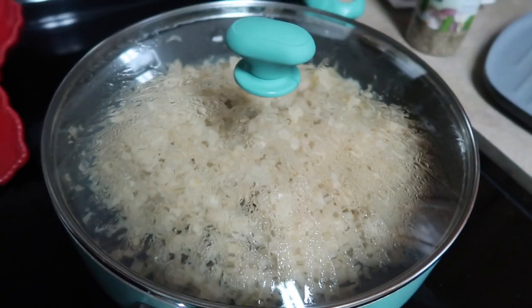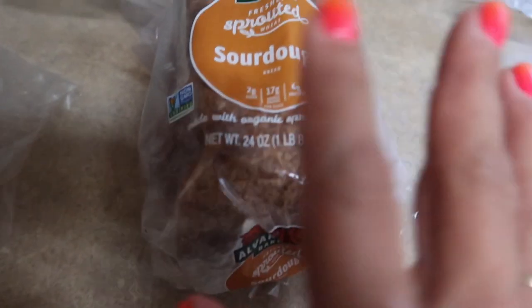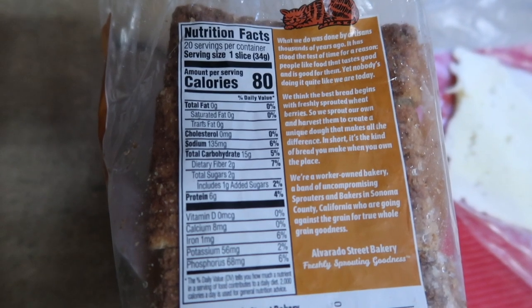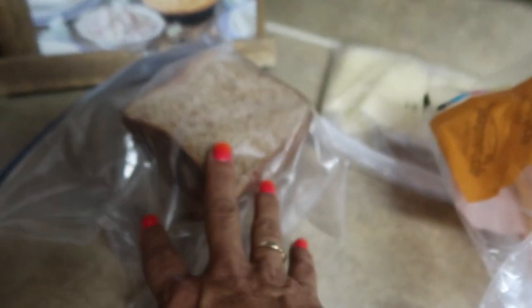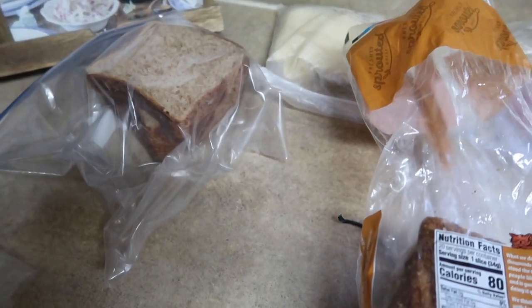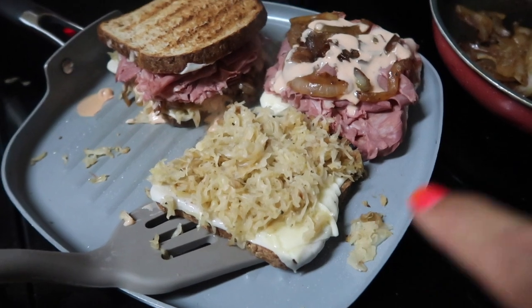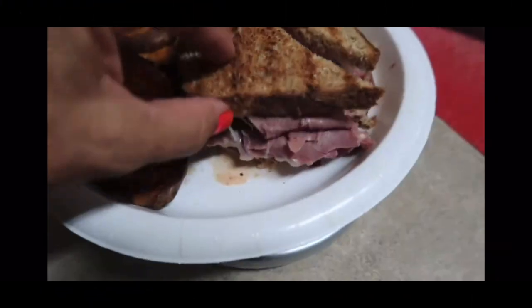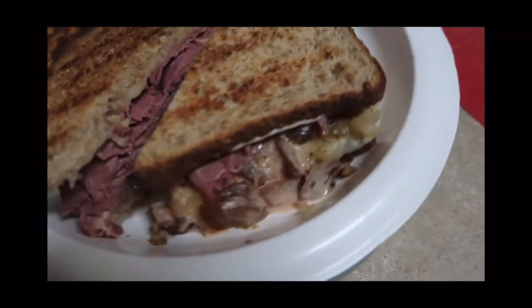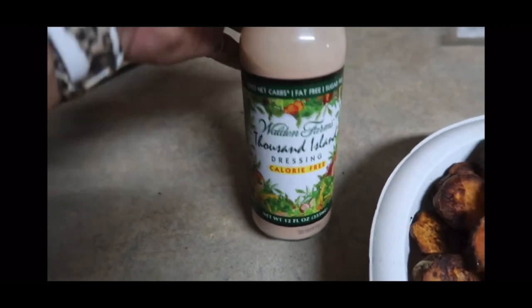I've sauteed my onions just how I want them and the sauerkraut is heated through perfectly. Now I'm building the sandwiches using freshly sprouted sourdough made with organic sprouted wheat — if you're going to do bread, organic sprouted wheat is the best way to go. I got this from Whole Foods; it's kept in the freezer and I thawed some slices in a ziploc bag on the counter. I'm weighing it all up, then putting cheese on each side of the bread, loading on the corned beef, sauerkraut, onions, and Walden Farms zero net carb thousand island dressing — all the free things.